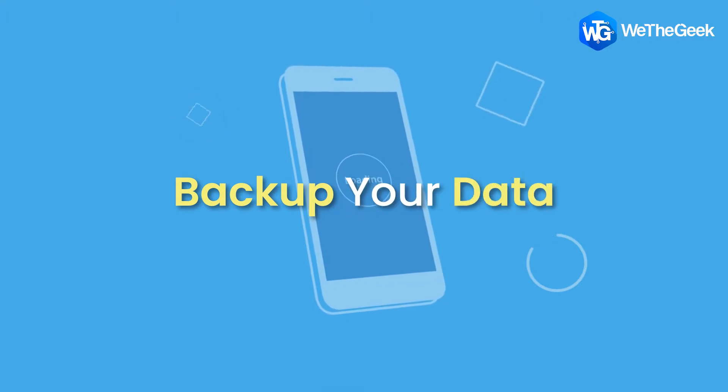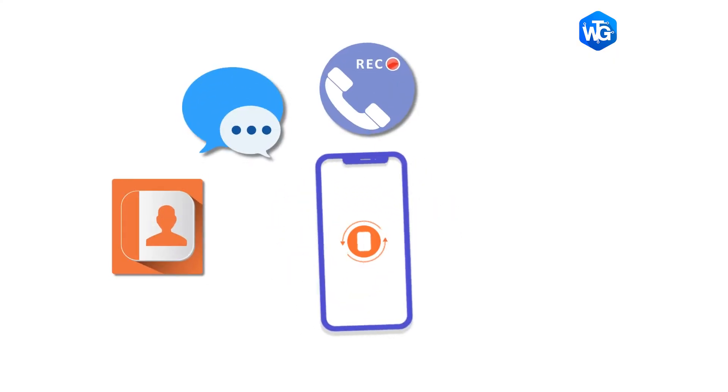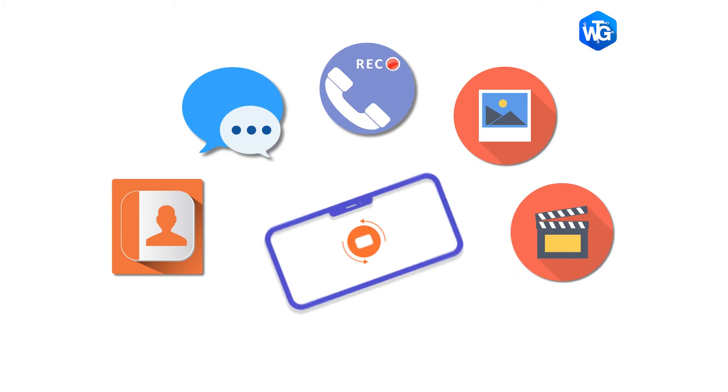Backup your data. The first and most important thing is to backup all of your important data. That data could be your contacts, messages, call records, photos, videos, and other media files.